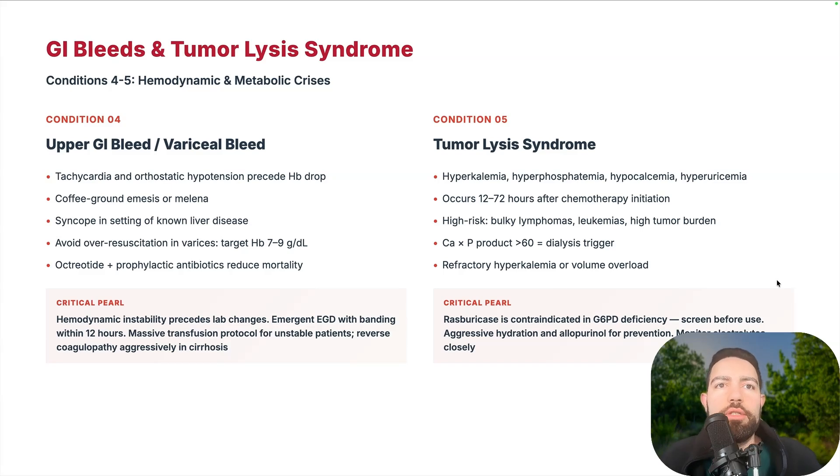Upper GI bleed and variceal bleed can happen on the floor. Patients with end-stage cirrhosis can projectile vomit blood and rapidly become hypotensive. Be ready to transfuse fast, place a central line, and get started. Don't oversaturate. Use octreotide, start prophylactic antibiotics, and be ready for emergent EGD with banding within the first 12 hours. Activate the massive transfusion protocol for unstable patients. Reverse coagulopathy — transfuse with blood, FFP, and PCC factors. You can also give tranexamic acid.